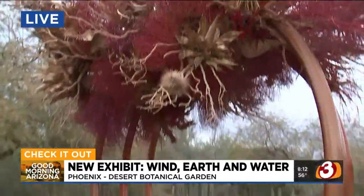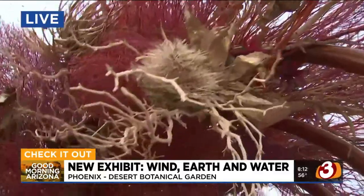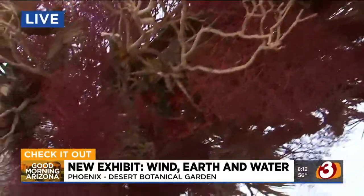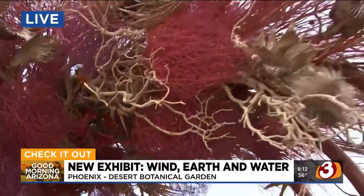You can walk right up through it and see all the details in each piece. So how long did this take them to put together? It took over 200 hours for the artists for prototyping, concept design, and trying everything out in their home studio. And then on site, it took about six days to build.